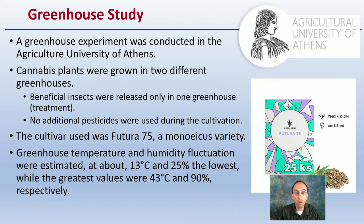The greenhouse study background: it was conducted at the Agriculture University of Athens. The cannabis plants were grown in two different greenhouses. The beneficial insects were released only in one greenhouse — the treatment — and no additional pesticides were used during cultivation. The study also provides the cannabis variety used, as well as the temperature and humidity fluctuations for the growing environment.